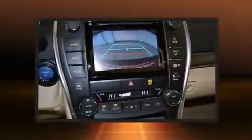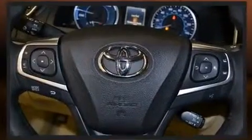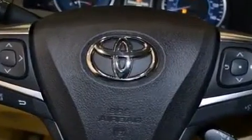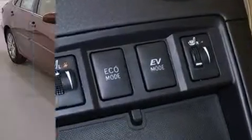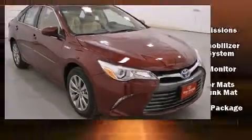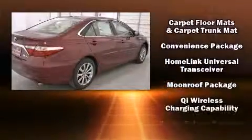Toyota also prioritized safety and security by including head curtain airbags, front and rear side-impact airbags, traction control, brake assist, ignition disabling, and four-wheel disc brakes with ABS. Electronic stability control ensures solid grip atop the road surface, no matter how challenging the driving conditions.